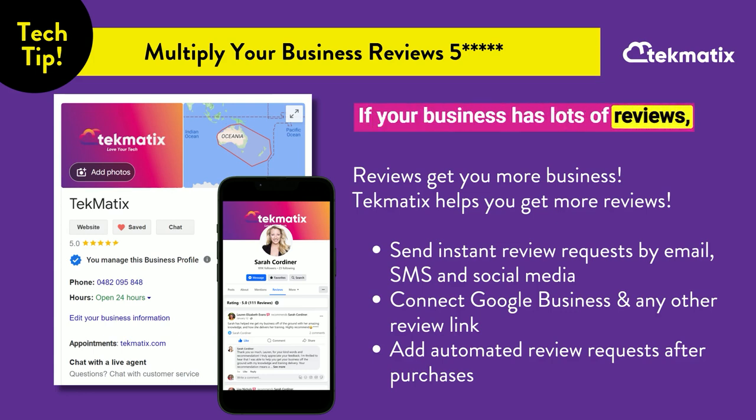If your business has lots of reviews, you get more business — and Techmatics helps you get more reviews. Inside Techmatics, one of the features in this all-in-one business platform is the ability to send instant review requests by email, SMS, and even your social media channels.